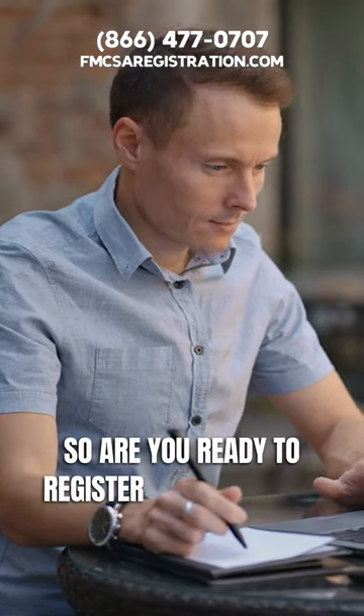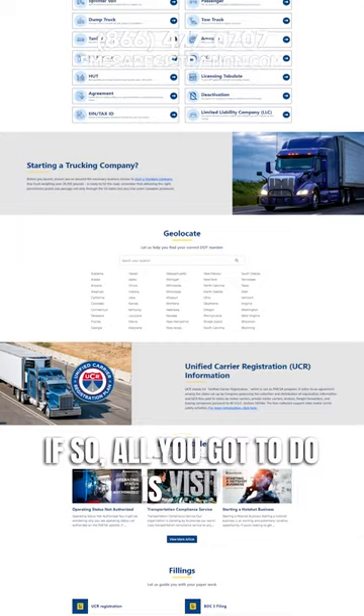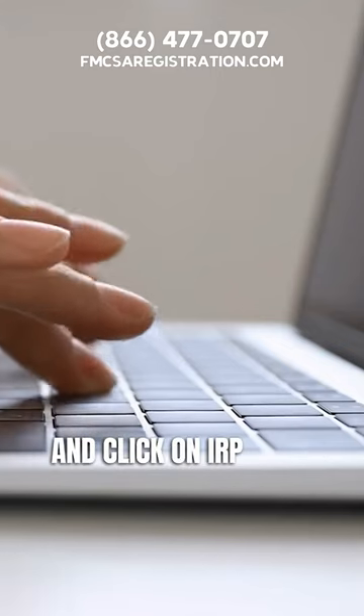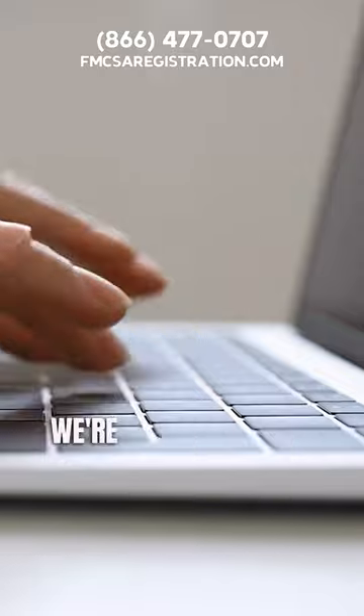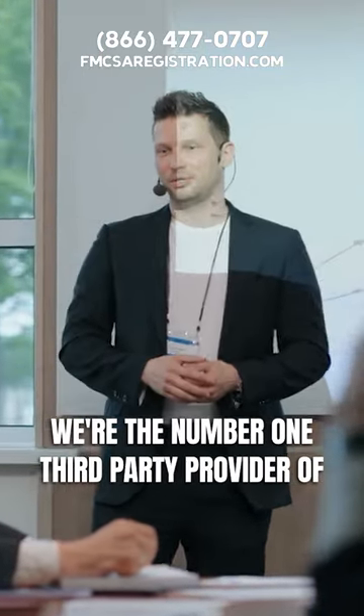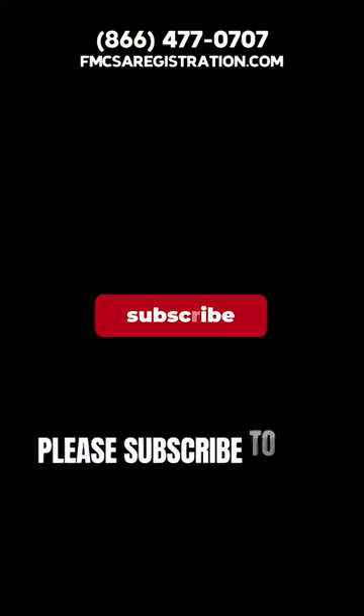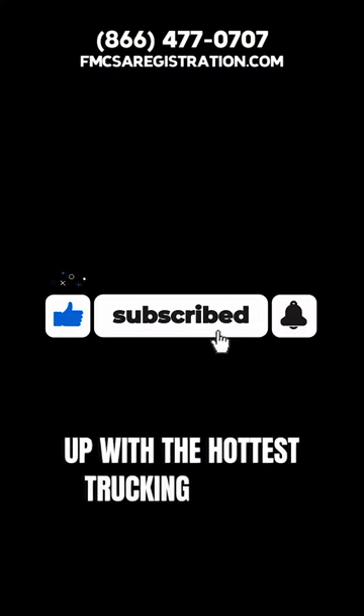Are you ready to register for IRP plates? All you got to do is visit fmcsaregistration.com and click on IRP right on our home page. We're the number one third-party provider of IRP in the nation and look forward to helping you out. Please subscribe to our channel to keep up with the hottest trucking topics.